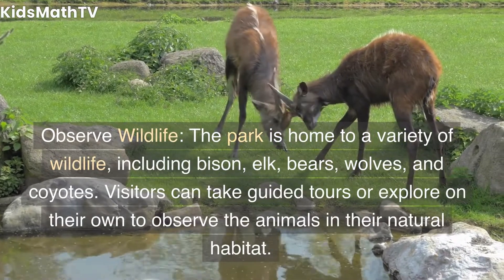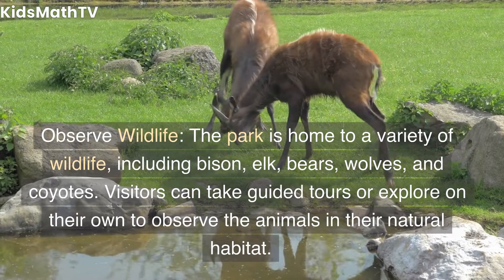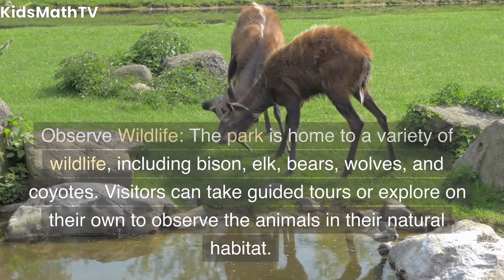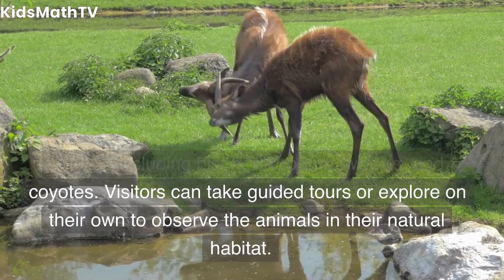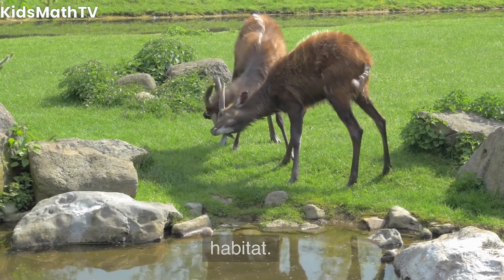Observe wildlife. The park is home to a variety of wildlife, including bison, elk, bears, wolves, and coyotes. Visitors can take guided tours or explore on their own to observe the animals in their natural habitat.